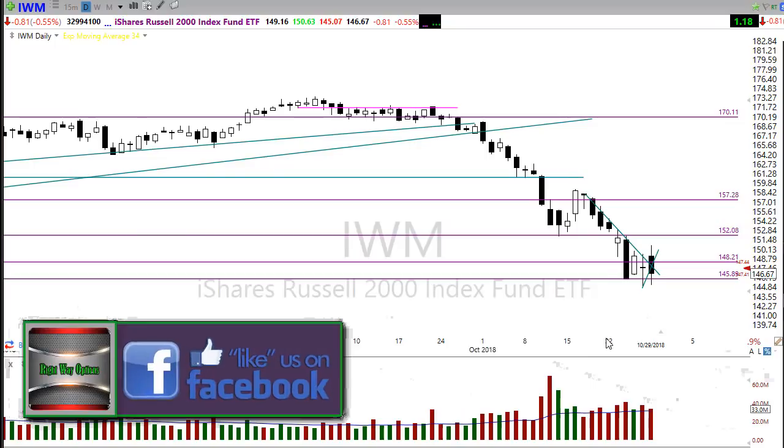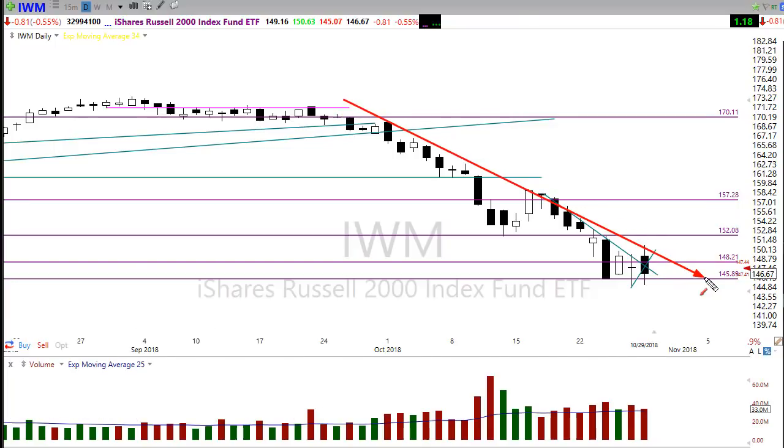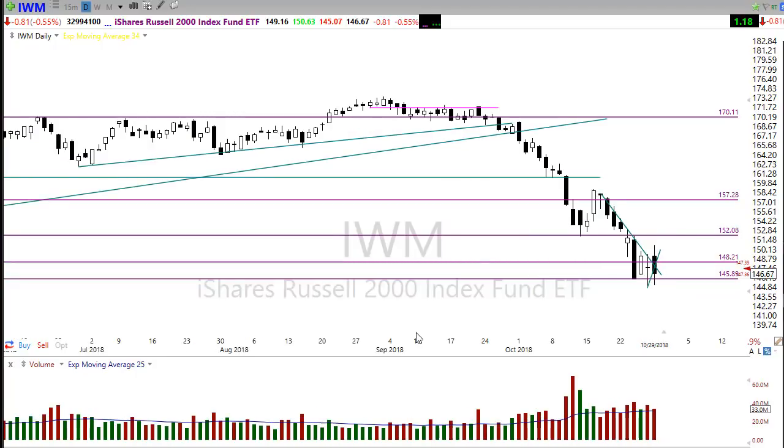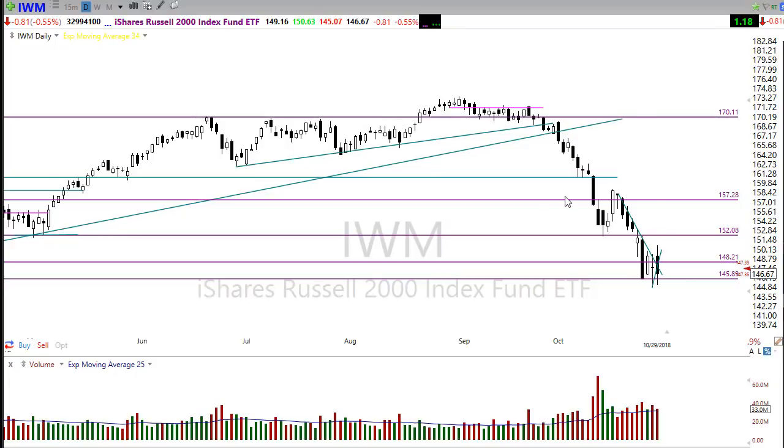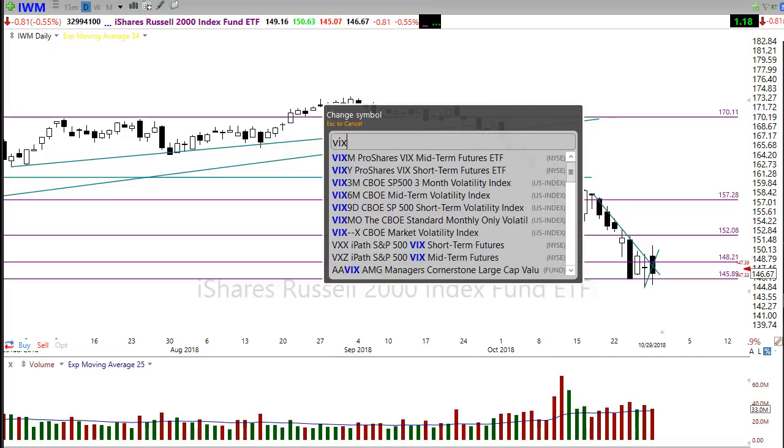IWM looked yesterday like it might begin some recovery, and then yesterday afternoon's sell-off wrapped everything up and pushed it back down. The good thing about IWM is that it held in this area of support. So IWM could be the index that leads us out — it needs to break through here, hold some support levels, and then we could have a clearer path for a short-term rally off this low. I wouldn't expect it to just scream back up; there's a lot of fear in the market and it's pretty rough.